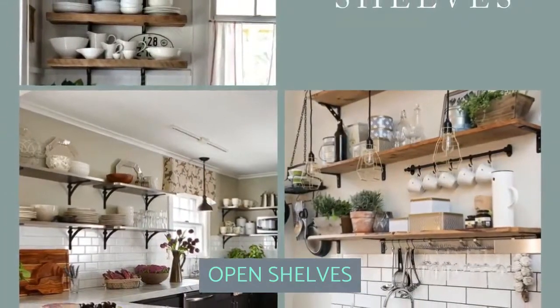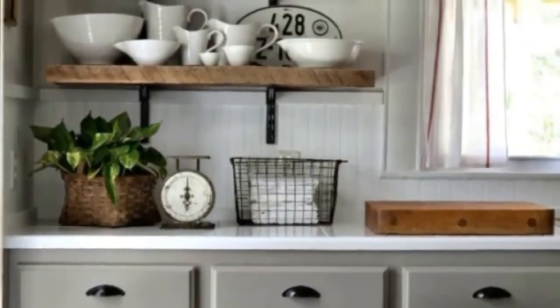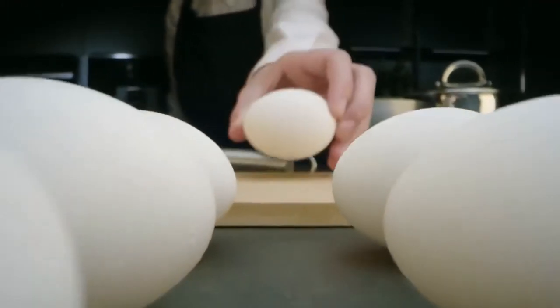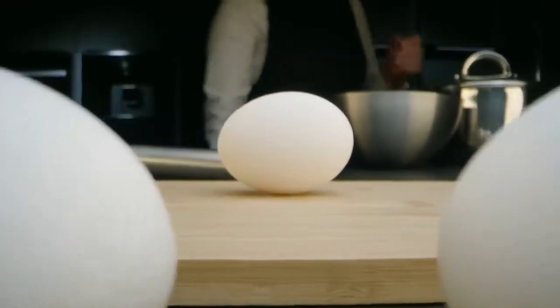Open Shelves. Like it or not, open kitchen shelves continue to follow a lasting trend. The open shelves offer an excellent minimalist look that allows you to shape and showcase your kitchen utensils as an accessory, which is fun.